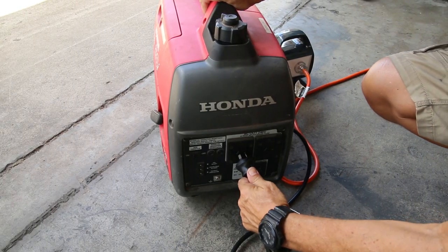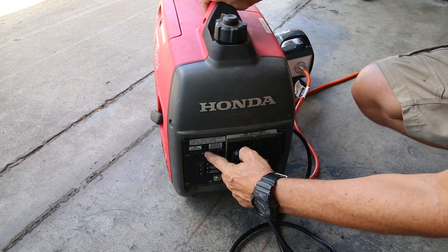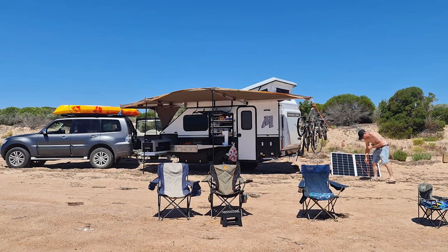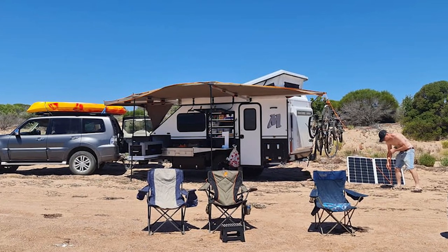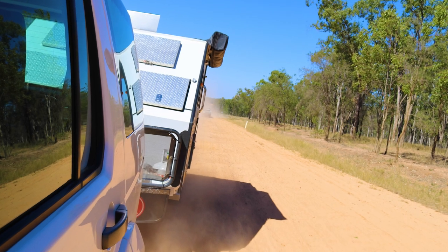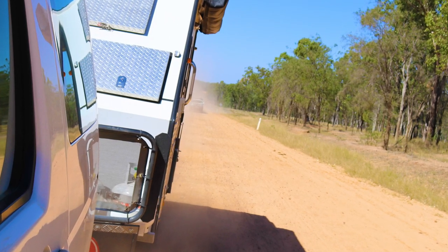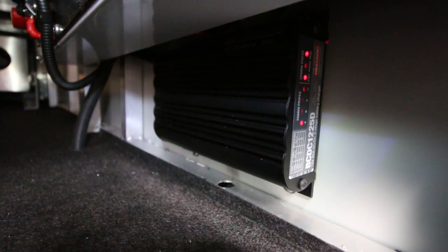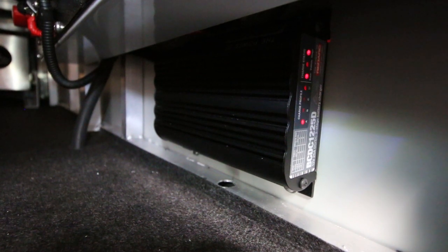Up to now we've been talking about charging from 240 volt power — mains or generator. Both the Victron 15 amp and 25 amp get power from mains. There's also the alternative of 12 volt charging: power from a solar panel when you're set up and camped, or while driving from your tow vehicle. 12 volt charging also needs to be regulated, so you need a 12 volt charger. The 12 volt charger that ModCon uses is the Redarc BC to DC 1225, which allows charging from either a solar panel or while you're driving.